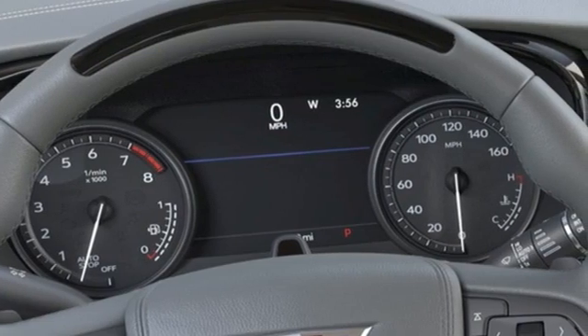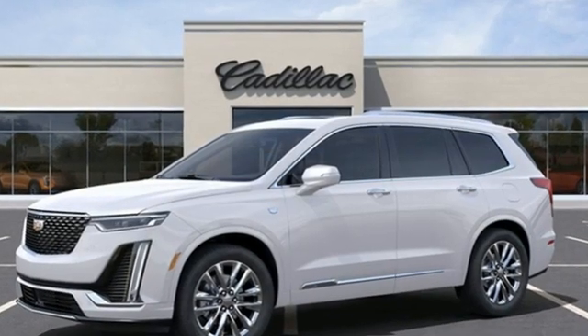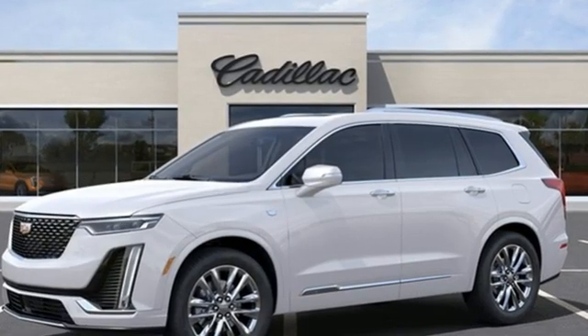Cadillac — a luxury maverick. If you've been waiting for the perfect time for a test drive, the time is now. Experience it today.